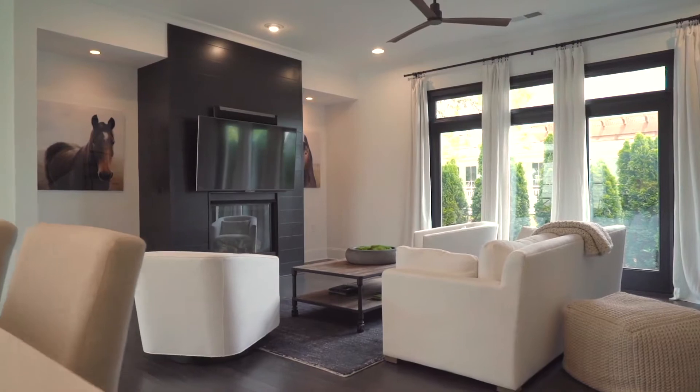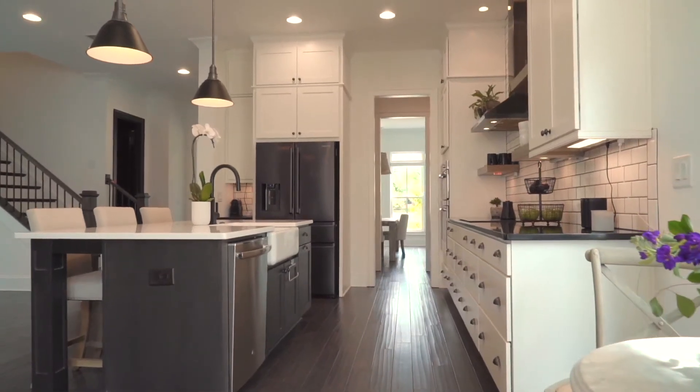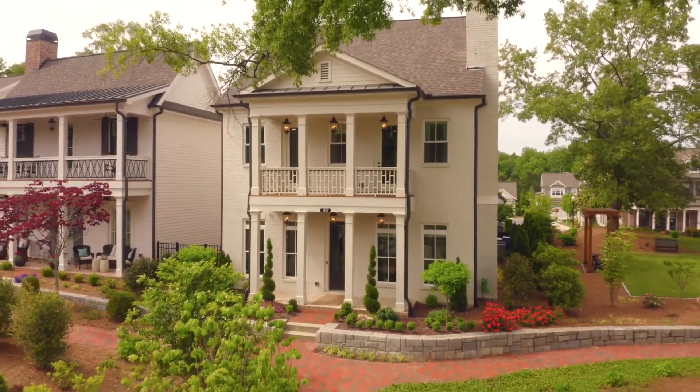I could talk for hours about this property, but watch the video, share it, pass it on. Buyers, if you're looking for a property, contact me directly. Agents obviously know how to get ahold of me. This is 90 Academy Street, Alpharetta, Georgia. I hope you enjoyed and we'll see you soon.